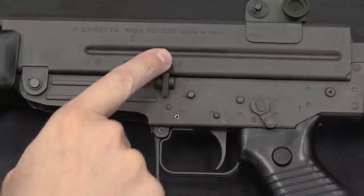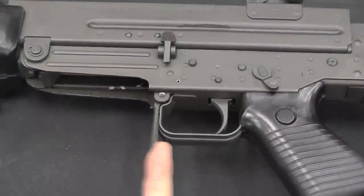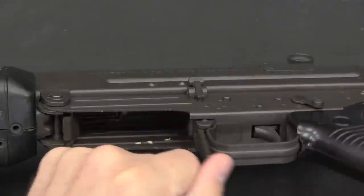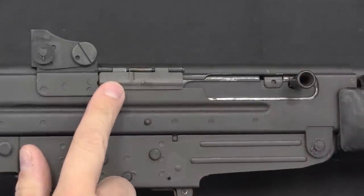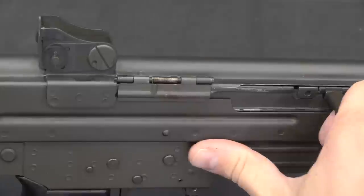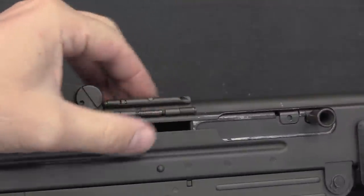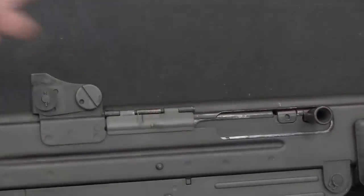We have a bolt release here, very similar in function to the AR-15's. And then this big one is the magazine release. This rifle owes more than a few features to the AK, and the mag catch is one of them. On this side we do have a nice folding dust cover. It has a little bevel on it, so as soon as you start to open the bolt, the bolt hits that beveled surface and pops it open, and there's a spring-loaded detent on the back that holds it shut.